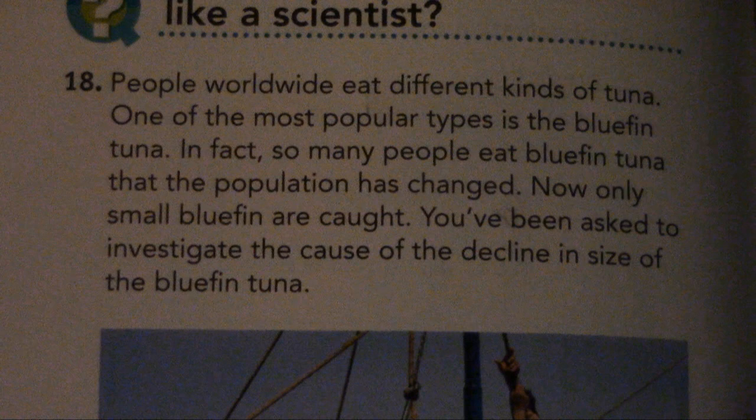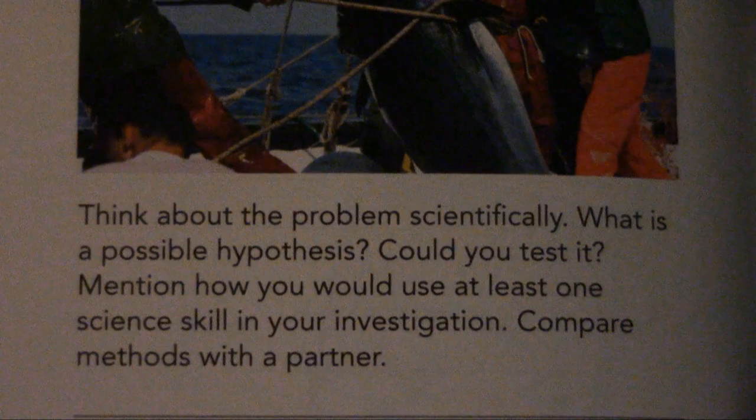What does it mean to think like a scientist? Number 18. People worldwide eat different kinds of tuna. One of the most popular types is the bluefin tuna. So many people eat bluefin tuna that the population has changed — now only small bluefin are caught. You've been asked to investigate the cause of the decline in size of the bluefin tuna. Think about the problem scientifically. What is a possible hypothesis? Could you test it? Mention how you would use at least one science skill in your investigation.